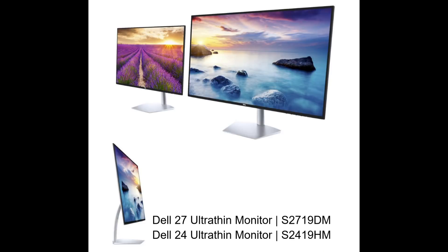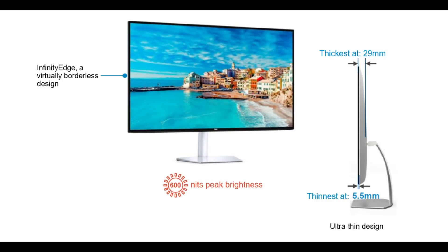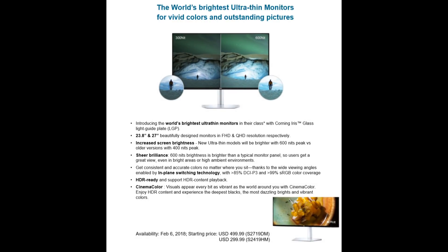Dell are also releasing two new monitors, a 24-inch and a 27-inch. The 24-inch will only be 1080p and the 27-inch will be QHD. They are ultra thin, being only about 5.5mm at the base and 29mm at the top, and they both have very thin bezels with an infinity edge display, making them ideal for a multi-monitor setup, and a 600-nit brightness which is 200 nits higher than their predecessors. They are both IPS panels and have greater than 99% sRGB.